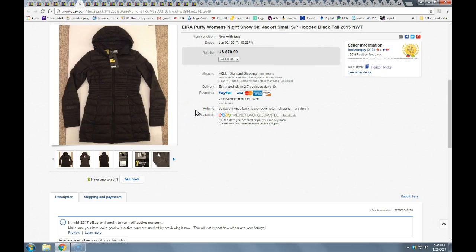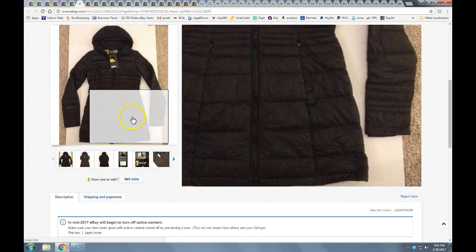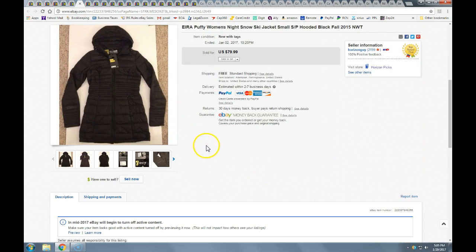Here's a ski snow jacket — hooded and lined. Took a best offer of $60 with free shipping. And then another puffy jacket — also hooded, with great details. Took a best offer of $65 with free shipping.